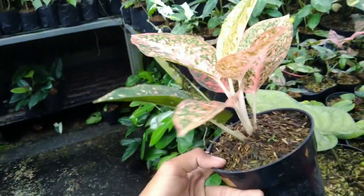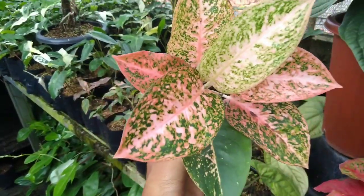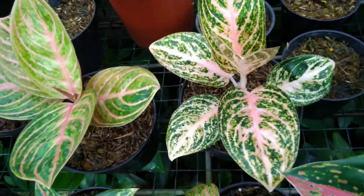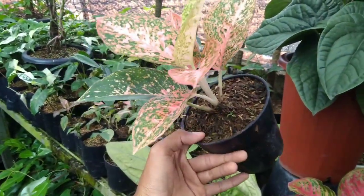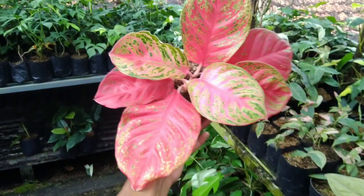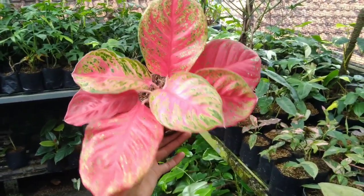Ada Red Star, eh ini Stardust Orange juga — lupa namanya, tapi harga nggak lupa, di harga Rp250.000-an. Ada Wulandari, tuh roset banget, Wulandarinya di harga Rp200.000-an.